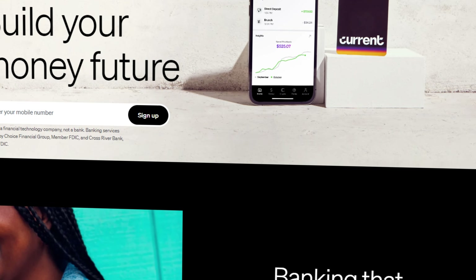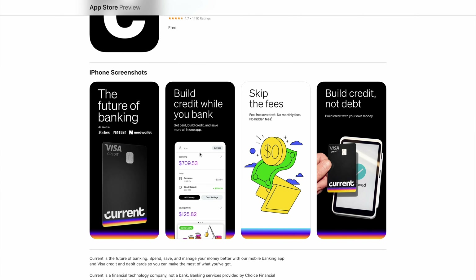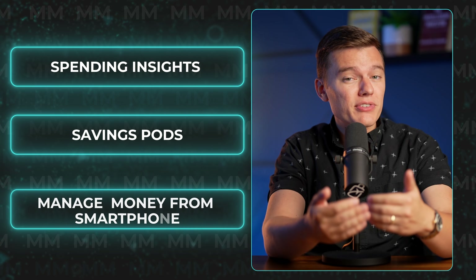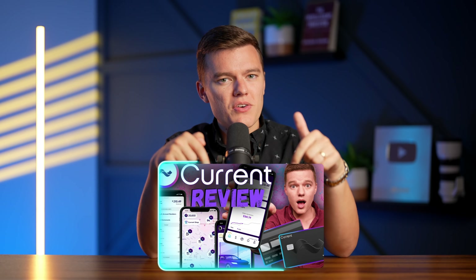What about all of the other features of Current, and how does this product work with the already existing Current platform? Before the Build Card, Current was already a leading banking platform in the fintech space, with the most modern and sleek mobile app on the market, the ability to get paid up to two days early, access to overdraft protection if you have direct deposit set up, plus spending insights and savings pods — allowing you to effectively manage your money from your smartphone and earn up to 4% APY on your savings pods. And that is just scratching the surface of the banking features that Current offers.